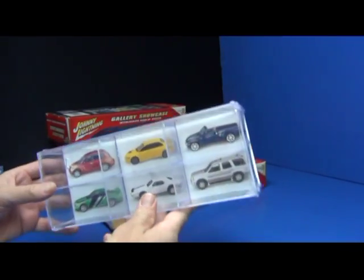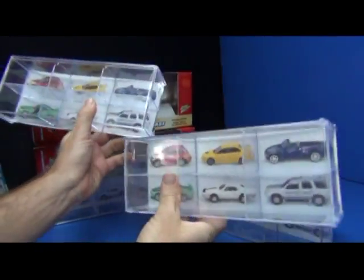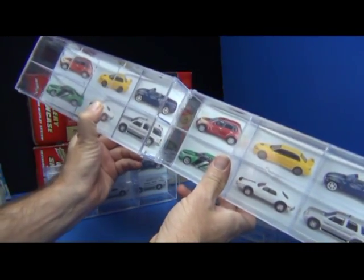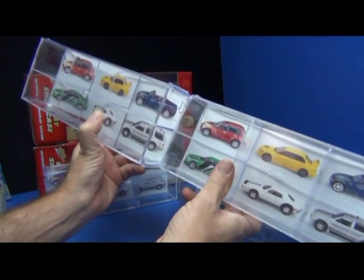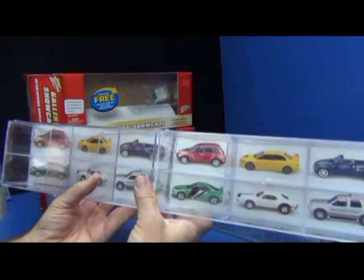Let me go ahead and open up these other boxes and make a display. On the sides they have these little notches — that's how you connect them. They stay connected real nice.